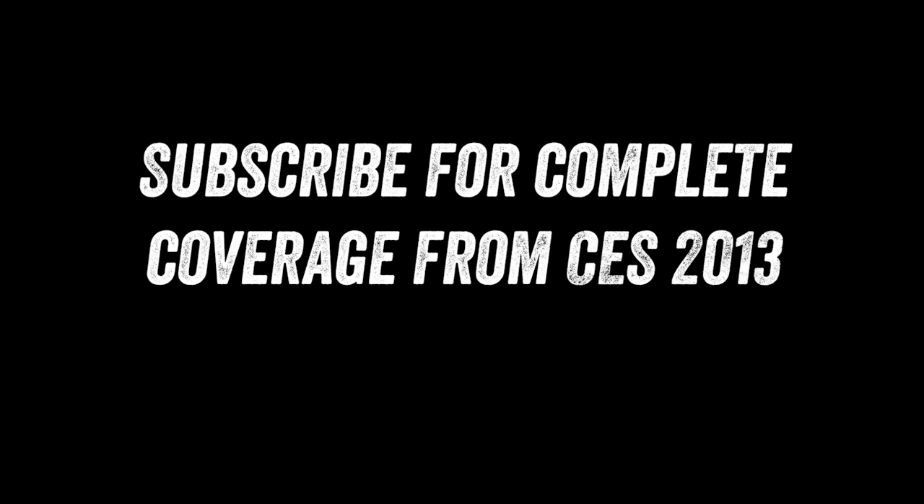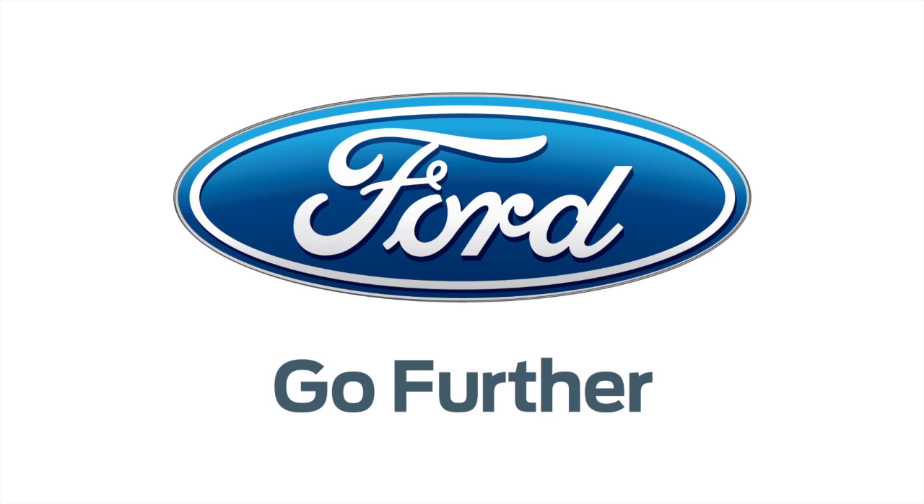Anyway guys, if you enjoyed this content, please remember to leave a thumbs up down below. If you haven't subscribed yet, please do so now for complete coverage from CES 2013. Powered by the 2013 C-Maxx, the official car of CES.